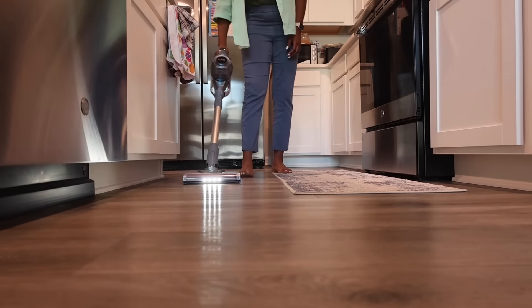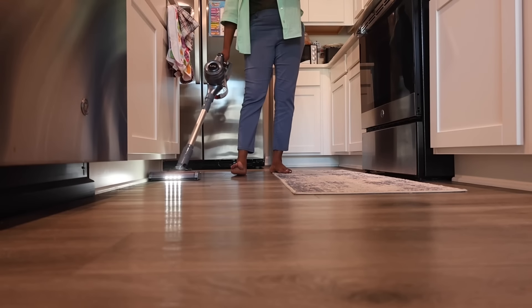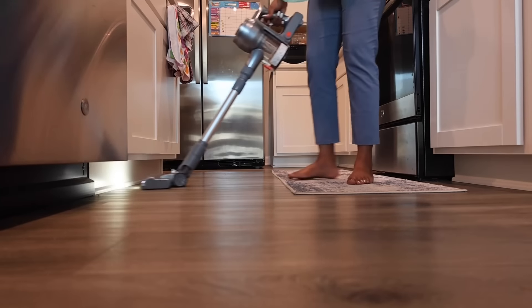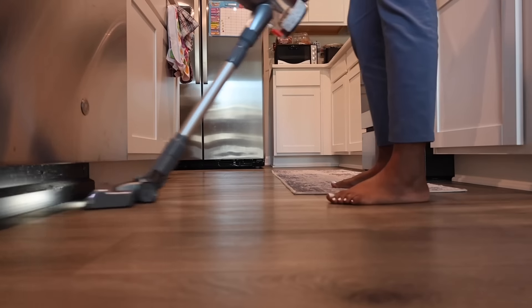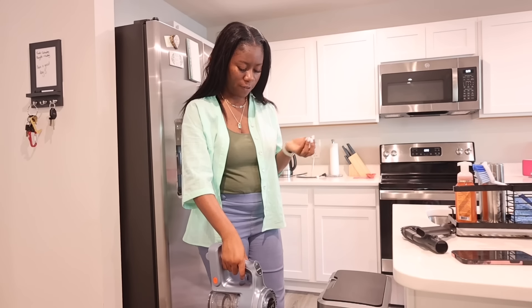It's also perfect for cleaning your carpet, hardwood floor, tile — whatever surface. And it's also perfect for picking up pet hair in the home, so if you have a dog, a cat, whatever, this vacuum would be perfect for your house.